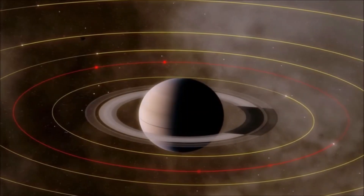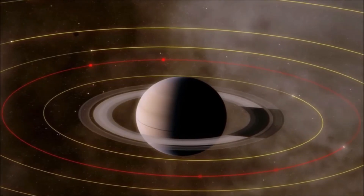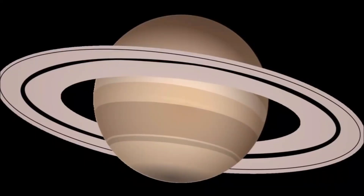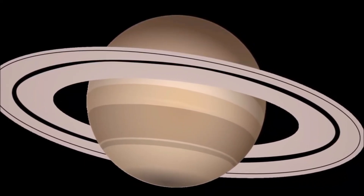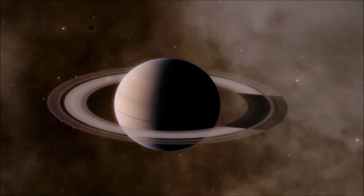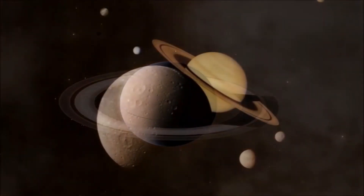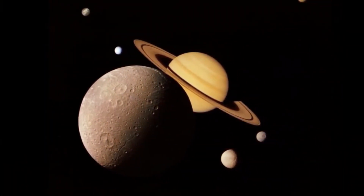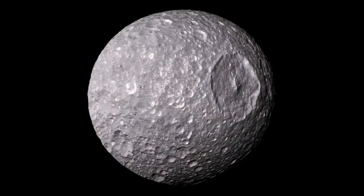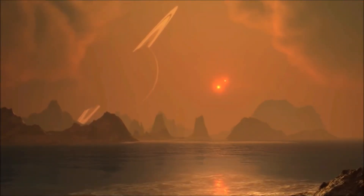Saturn is a giant planet with over 80 known moons orbiting around it. These moons are classified based on their size, composition, and distance from the planet. The largest are called the major moons, and there are five of them: Titan, Rhea, Iapetus, Dione, and Tethys. The next group are the medium-sized moons, typically less than 300 kilometers in diameter. Some of the most well-known medium-sized moons include Enceladus, Mimas, and Hyperion. These moons are important for scientific research due to their unique features and compositions.